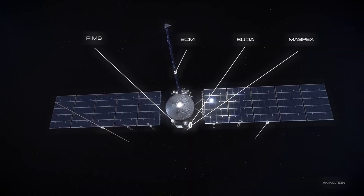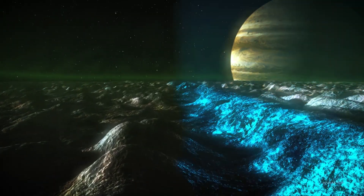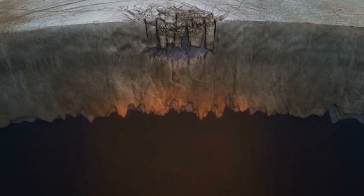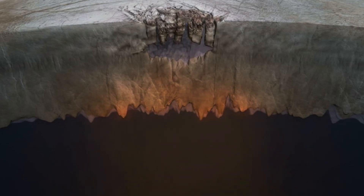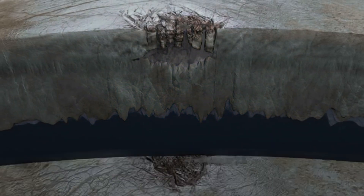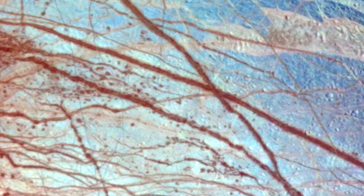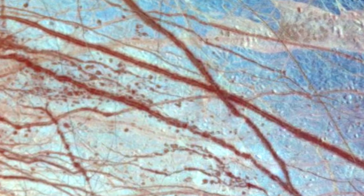But even with this protection, Jupiter's radiation is so intense that some components, particularly the transistors used in Europa Clipper's instruments, may still prove vulnerable. These transistors, known as MOSFETs — metal oxide semiconductor field-effect transistors — are essential for controlling the flow of electricity throughout the spacecraft. They are especially sensitive to ionizing radiation, which can alter their electrical properties and lead to failure. Recent tests have shown that these transistors fail at lower radiation doses than initially predicted, raising concerns about their reliability once Europa Clipper reaches Jupiter's orbit.